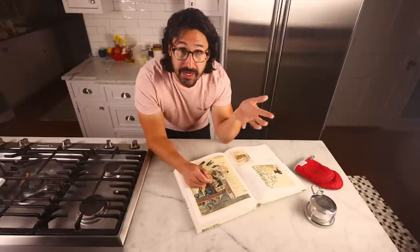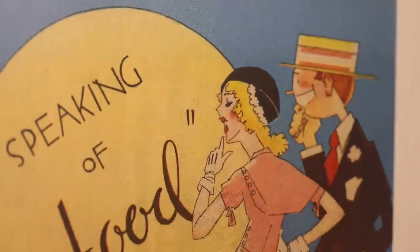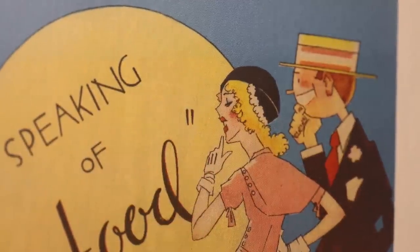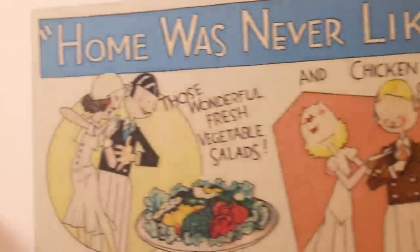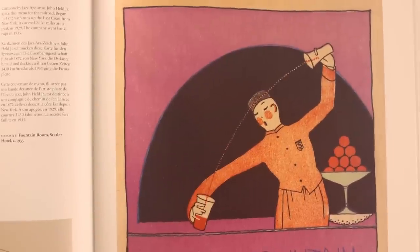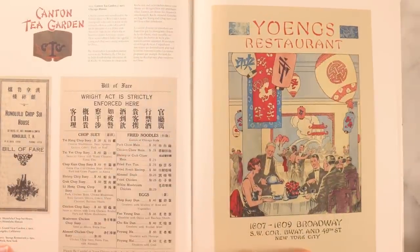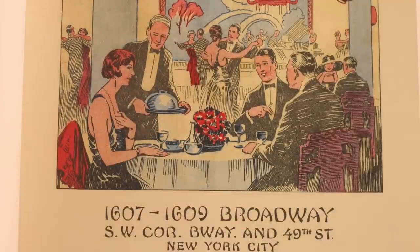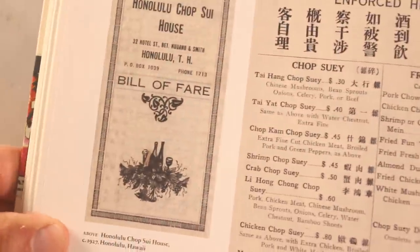Less disturbing but no less bizarre is this 1933 Art Deco menu — the women's upper and lower lips are way too far apart. And Asian people are also depicted quite objectionably in these menus, no surprise. Not many Asians to be found in this early Chinese-American restaurant menu from New York, 1922. Here's one from the same year from Los Angeles.